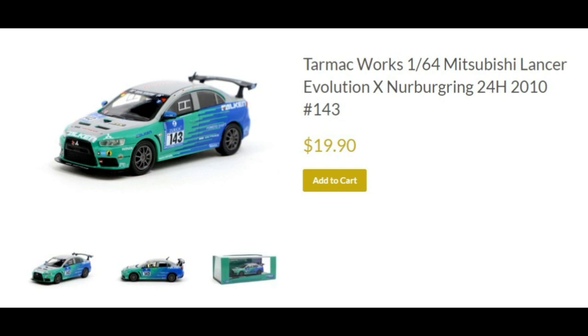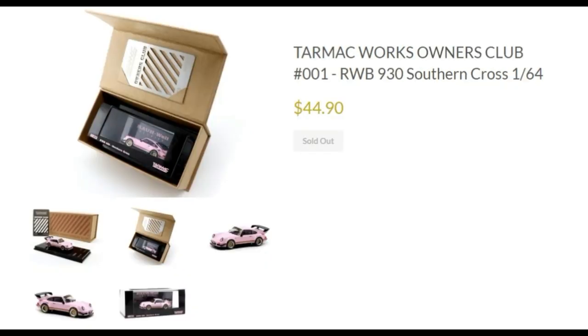Check out the packaging on this car — the Tarmac Works Owner's Club RWB 930 Southern Cross. Priced at close to $45, and since this is a special car, it comes with beautiful packaging. Love the pink 930 right there — check out the car, it's awesome.